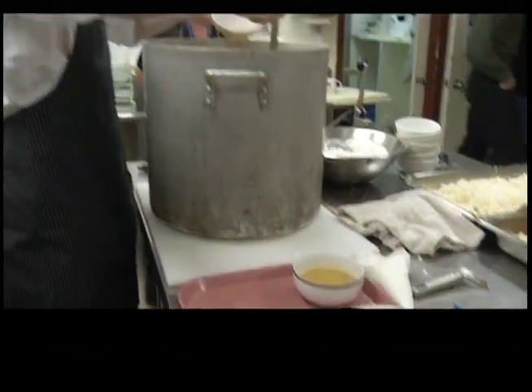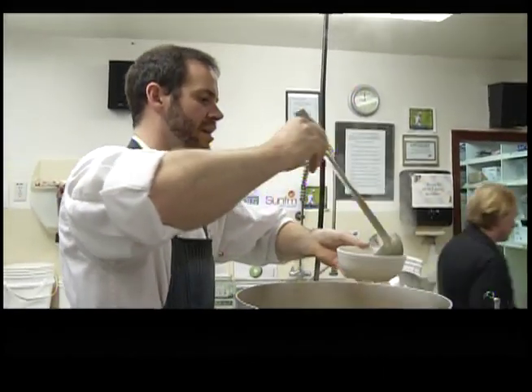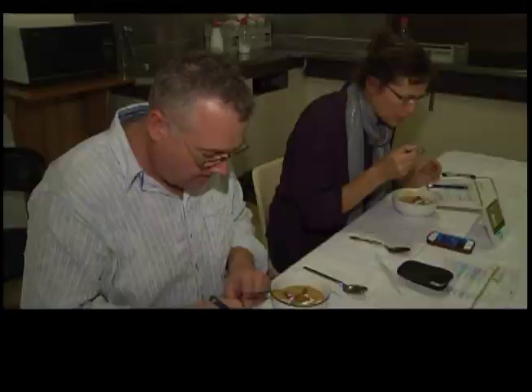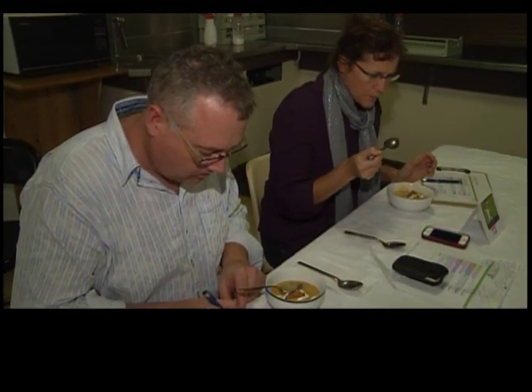Soon it was judging time. Jeremy presented first: a potato and corn chowder with a corn fritter and a lemon crème fraîche. I thought chowder today on a nice cold day would be kind of good — stick to your ribs.